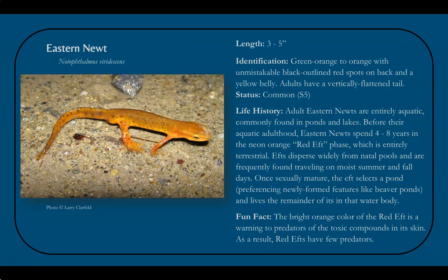The eastern newt is an almost entirely aquatic salamander that lives all of its adult life in pools and ponds. However, the young red-eft phase will often migrate to find new pools to spend their adulthood. We sometimes encounter these young eastern newts — the red-efts — moving at crossing sites.